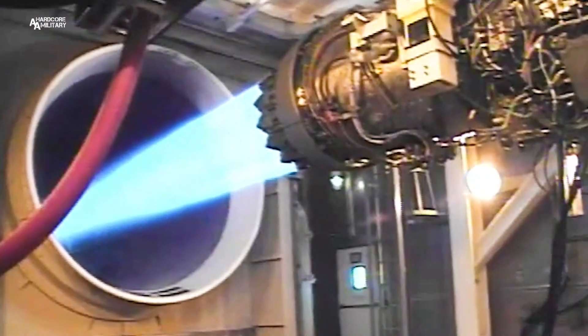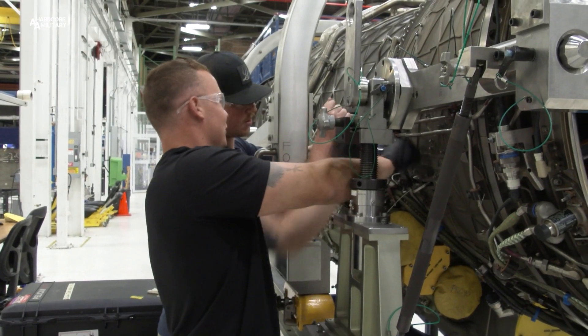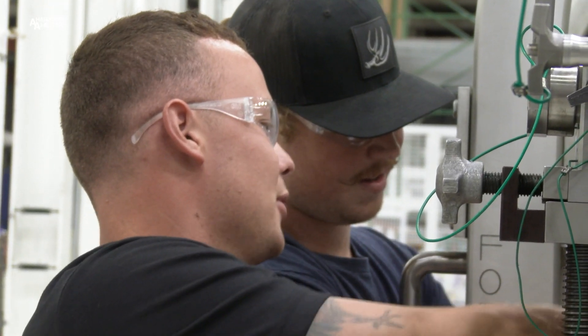We try to find everything that's possible to keep any type of pilot safe while they're in the air. Because we don't want anything happening to them. There is, no doubt, a lot on the line, but what mechanics get out of the work here is priceless.